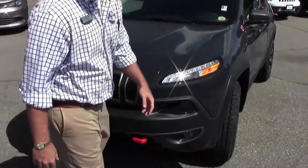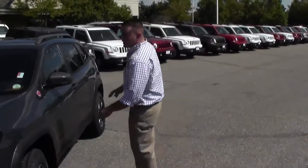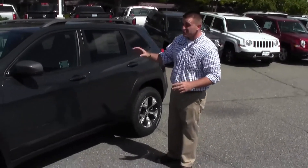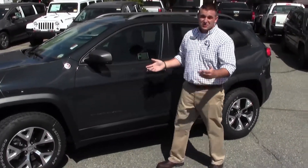Before we go around to the other side, I want to show you something here. We've got LED headlights, and by the way, this seven-slotted grille — one for each of the seven continents of the cheapest cockpit.